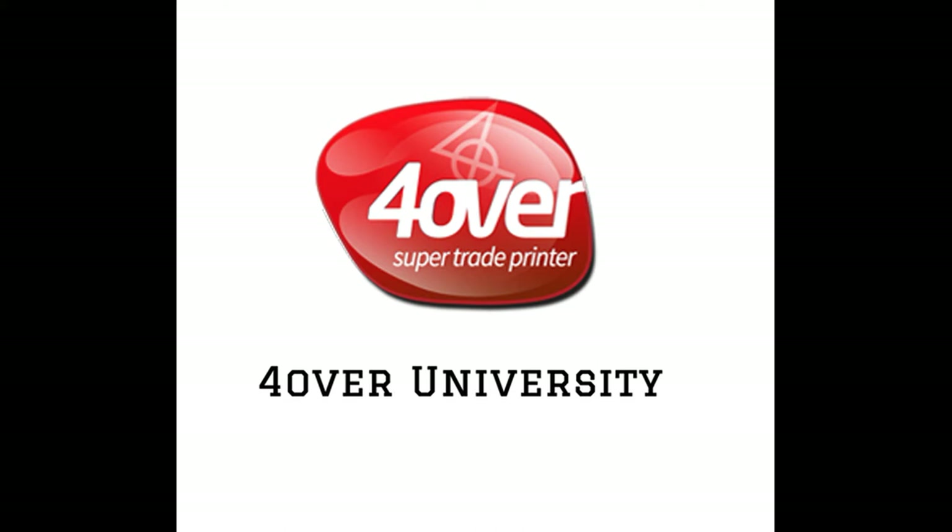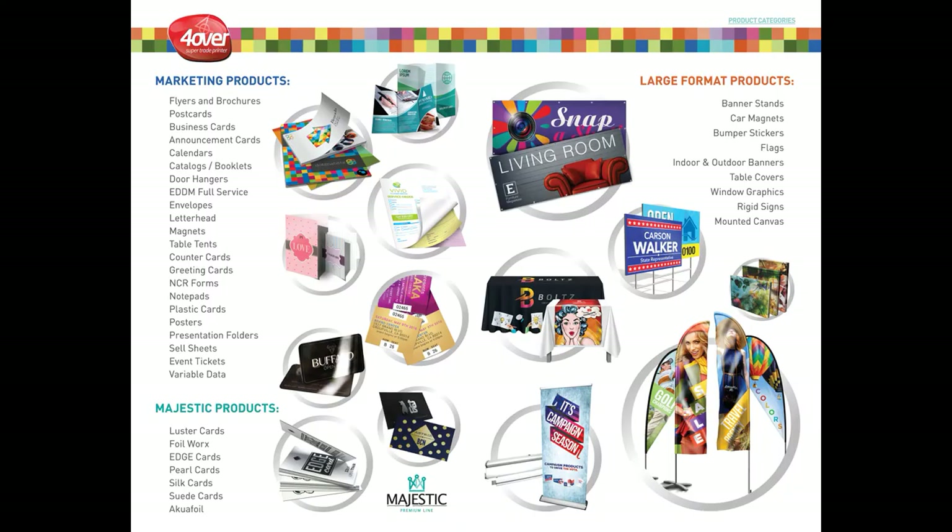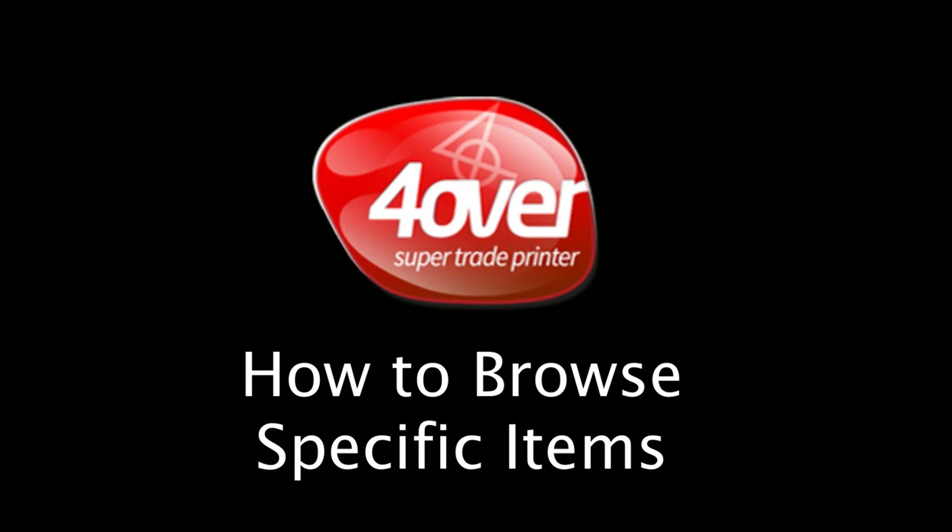Hello again! We're so happy to have you back for another installment of 4over University. Now that you've registered, you're probably anxious to place your first order. 4over has more than 250,000 SKU'd items, so finding the right one may seem a little complicated. Not to worry — I'm going to share some helpful tips on how to find products for your customers so this will become a much easier process.